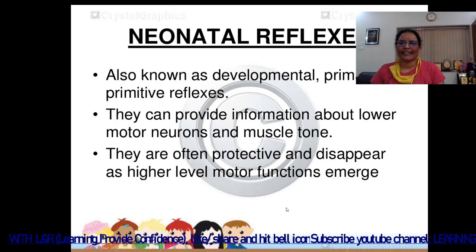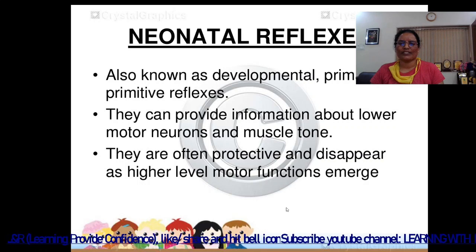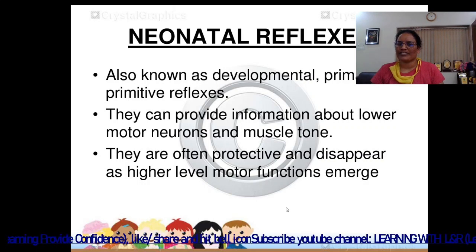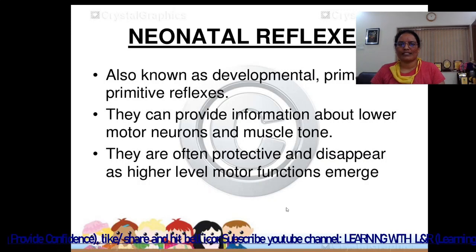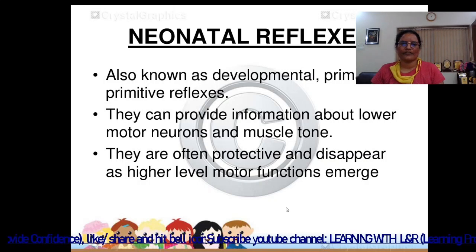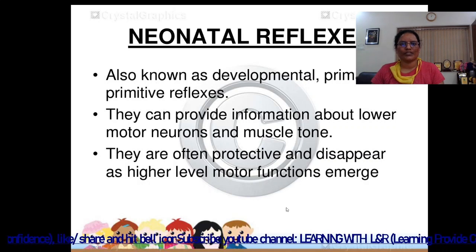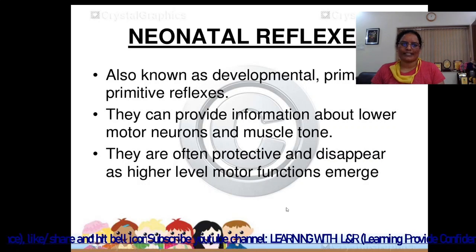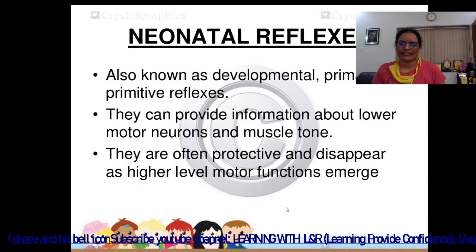Hello students, you are welcome on Learning with LNR. Today we are going to discuss about the new procedure — neonatal reflexes. It is a part of the neonatal assessment. We have covered the physical assessment in the previous video. Today we discuss neonatal reflexes, which are part of the neurological assessment, also known as developmental, primary, or primitive reflexes.